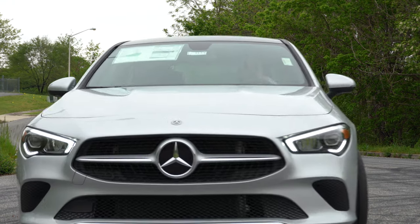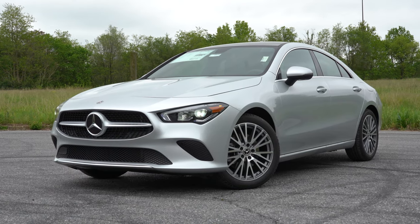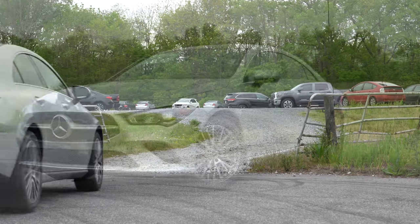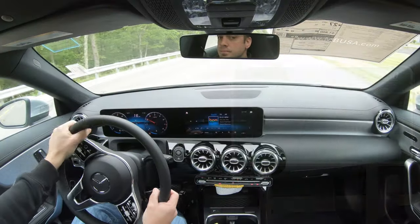This is a very good looking vehicle with plenty of changes for 2020. It's essentially a four-door coupe, the reason being there are actually frameless doors — I'll show you that a little later in the video. But let's go ahead and jump right into it, and as always, let's start with pricing.